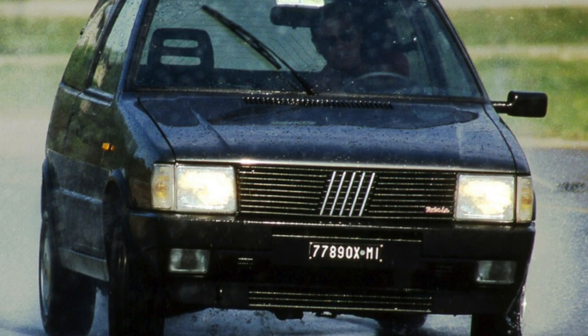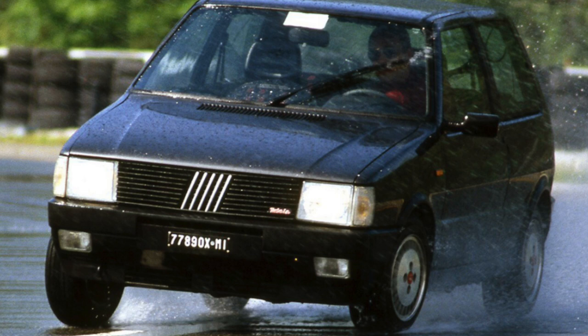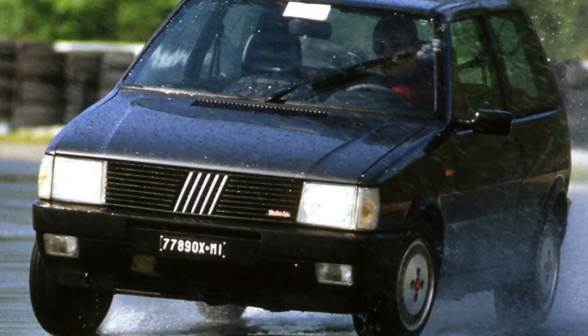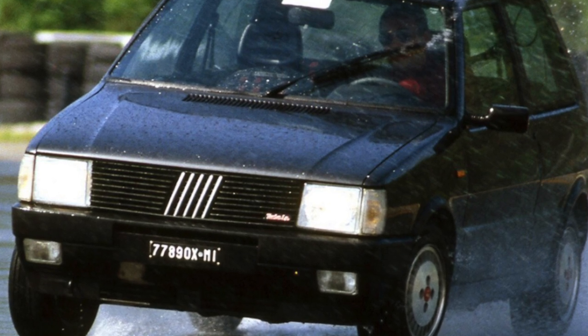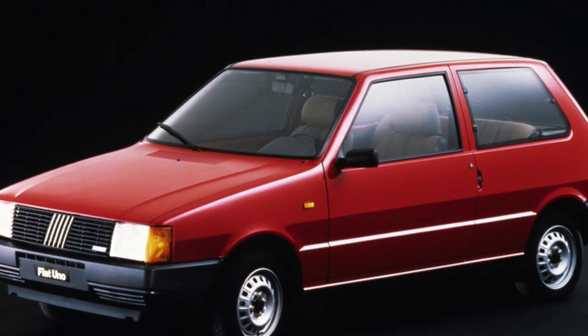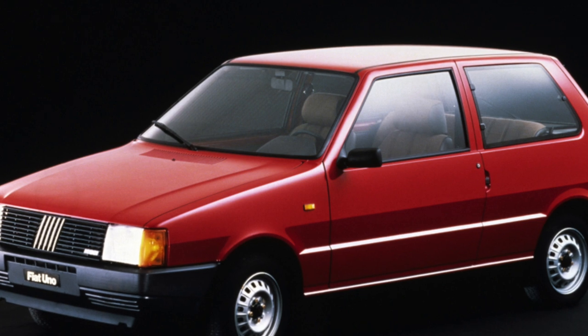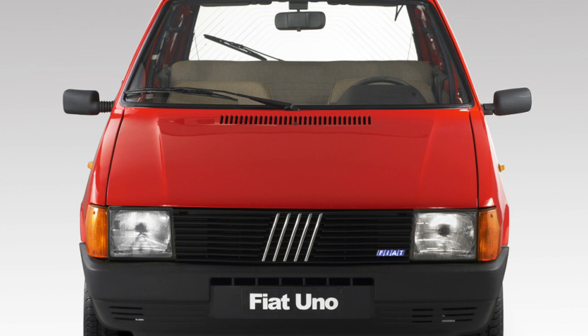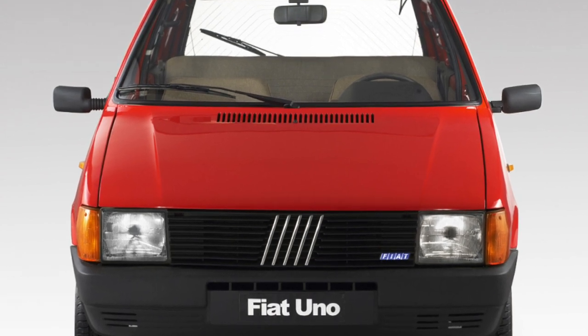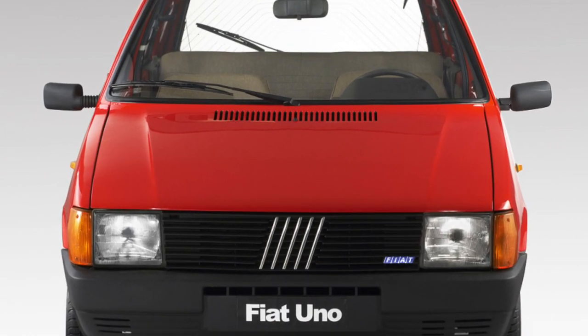Suspension. The chassis of the Uno is quite simple: McPherson up front and a beam at the rear, which serves as a guarantee of its unpretentiousness. The front shock absorbers last at least 50,000 to 60,000 kilometers, but the silent blocks of the front levers are practically indestructible. The weak point of the rear suspension is the shock absorber support cups, which serve about 40,000 kilometers.